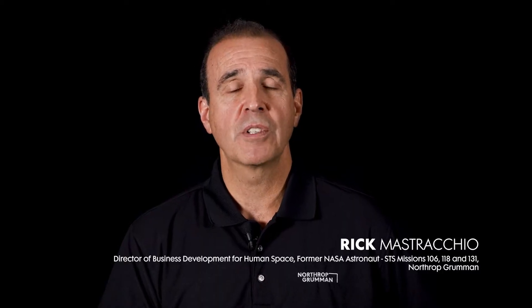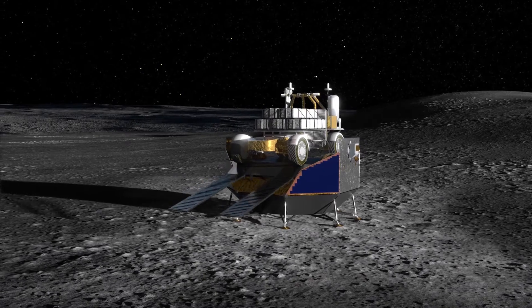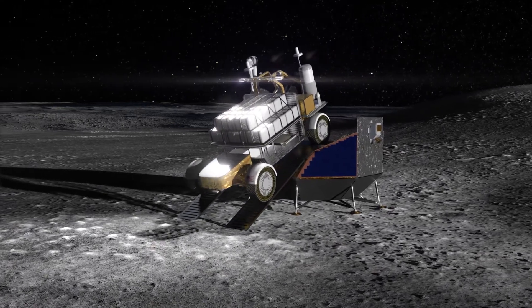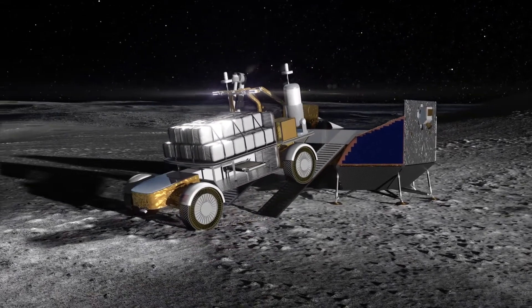Northrop Grumman will lead the Lunar Rover team. We will integrate industry-leading expertise from AVL, Intuitive Machines, Michelin, and Lunar Outpost. We will take lessons learned from former Apollo astronauts. Along with other partners, we are providing NASA with a vehicle design to greatly expand and enhance human and robotic exploration of the lunar surface and further enable a sustainable human presence on the moon and, ultimately, Mars.